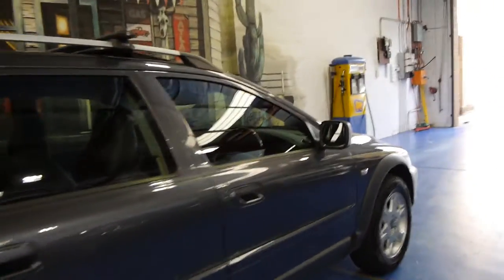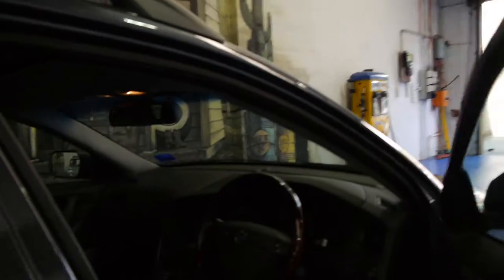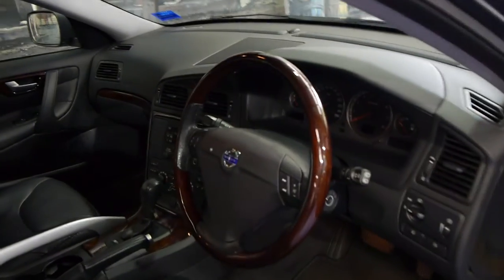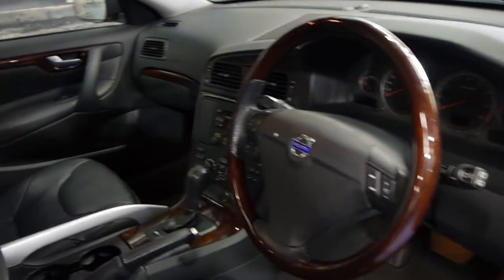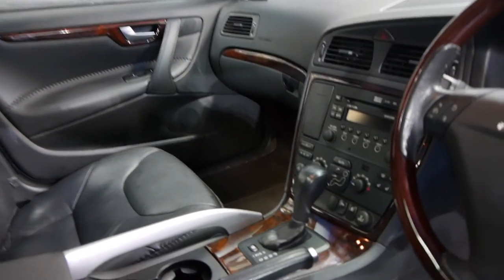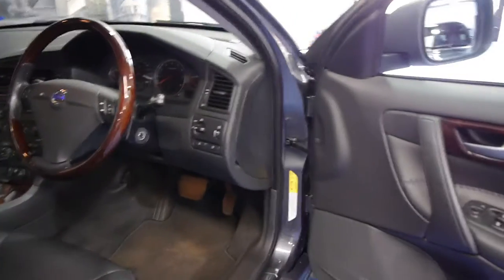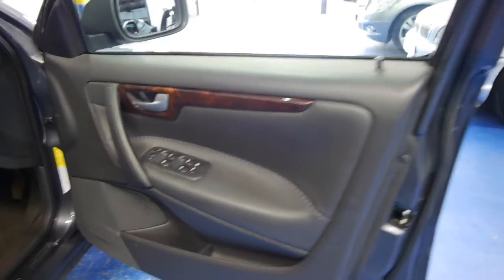It's grey in colour with charcoal leather interior and it basically came with every option available at the time on a Volvo. It's got xenon headlights, a wood grain steering wheel, climate control, heated seats, and this car also comes with a sunroof, memory electric seats, and the list goes on. It's done 106,000 kilometres and it has a perfect Volvo dealer service history.